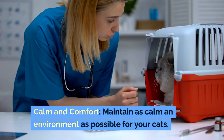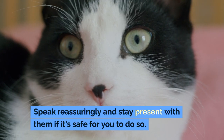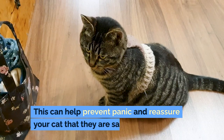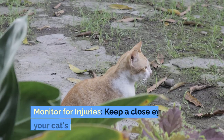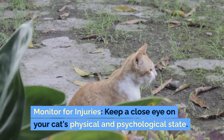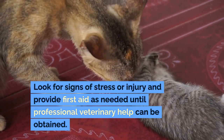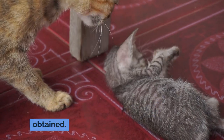Calm and comfort: maintain as calm an environment as possible for your cats. Speak reassuringly and stay present with them if it's safe for you to do so. This can help prevent panic and reassure your cat that they are safe. Monitor for injuries: keep a close eye on your cat's physical and psychological state. Look for signs of stress or injury and provide first aid as needed until professional veterinary help can be obtained.